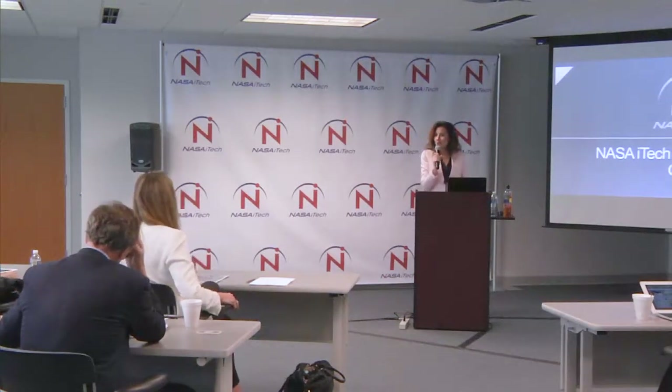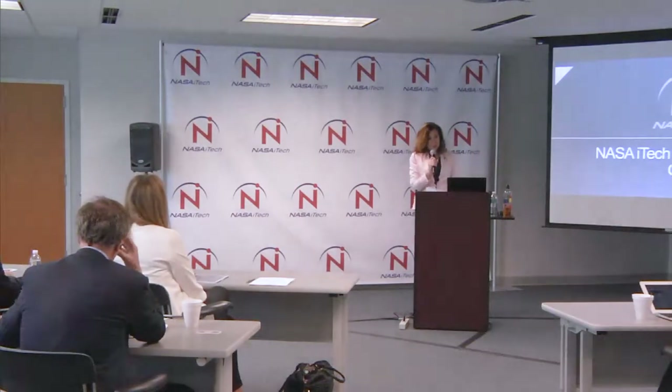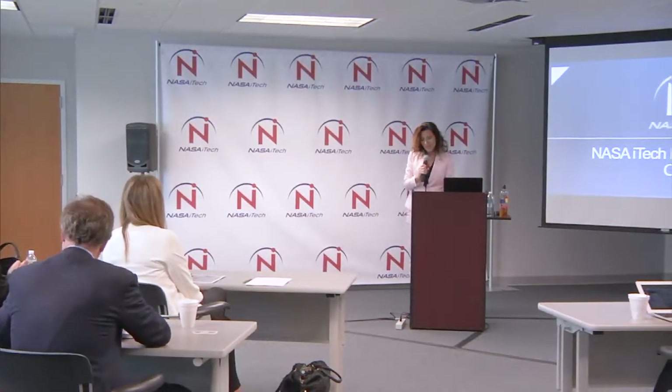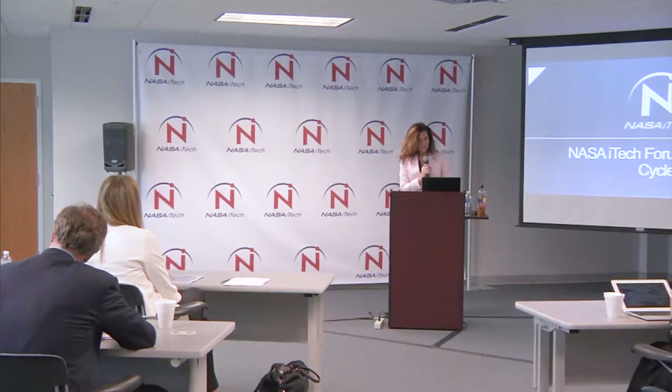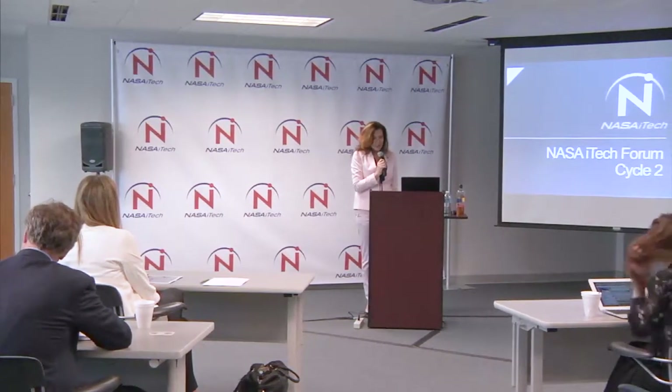What is NASA iTech for those of you who haven't been here before? It's a unique approach to identifying cutting-edge technologies that are actually solving problems here on Earth and also have the potential to solve problems in space for us.